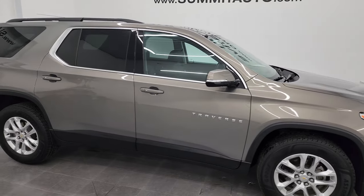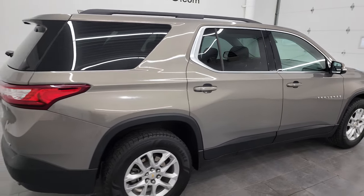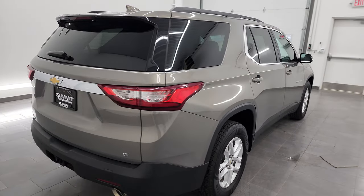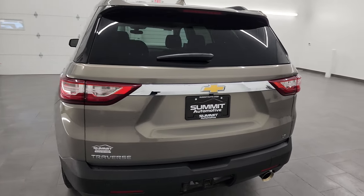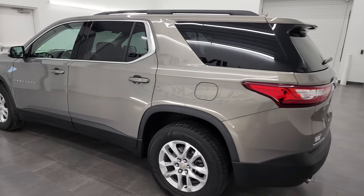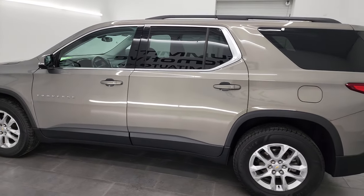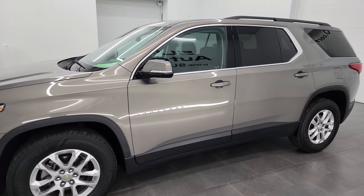Hey, this is Brett and this 2019 Chevy Traverse LT1 front wheel drive is stock number 13724ZA. I am here at Summit Automotive in Fond du Lac, Wisconsin, your new and used SUV headquarters. This 2019 Chevy Traverse has the 3.6 liter V6 engine, paired up with the 9-speed automatic transmission, puts out 310 horsepower.